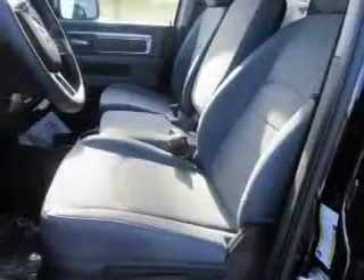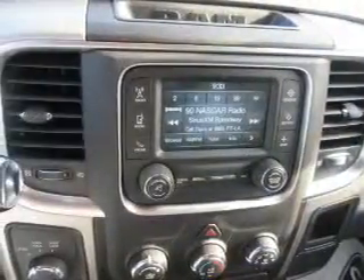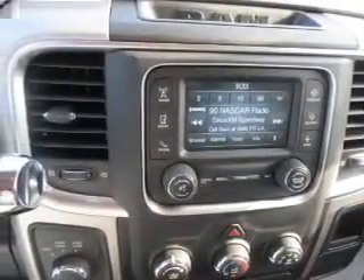Side impact door beams, child safety locks, iPod integration. Great quality at a great price. Call or click to contact us today.